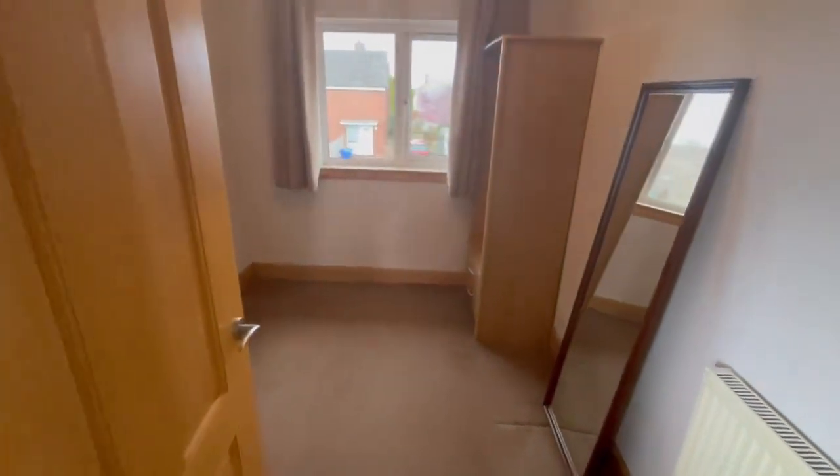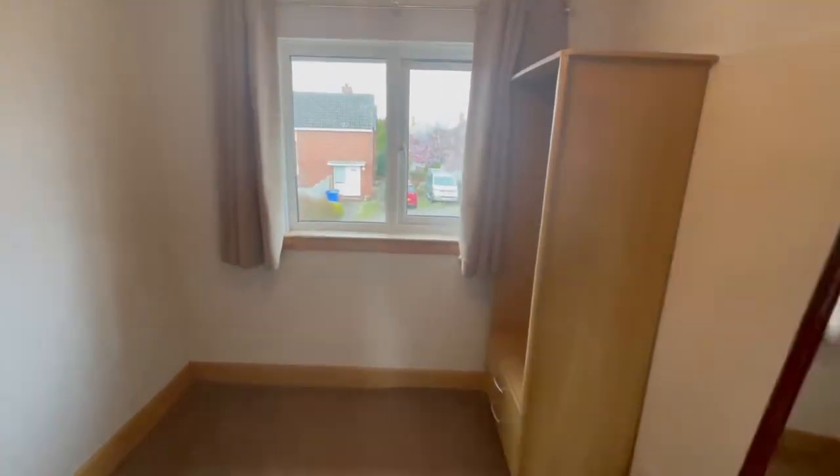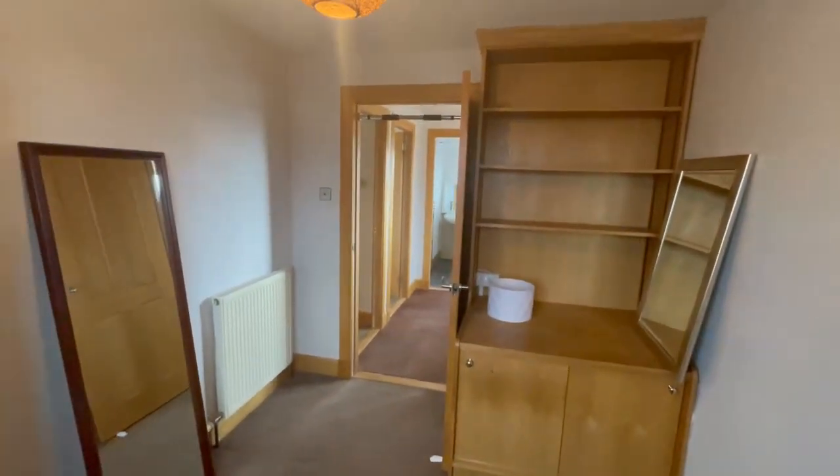And then into the third bedroom, again to the front of the property. We've got a built-in storage area over the stairs.